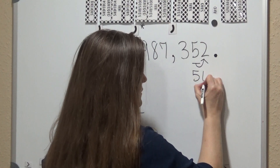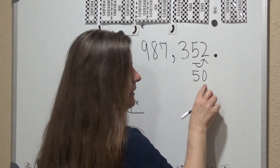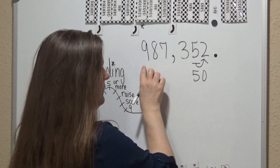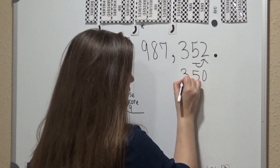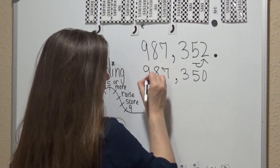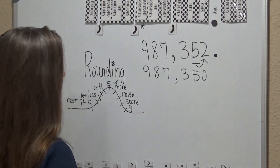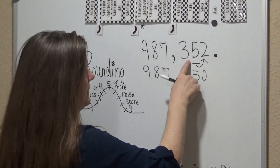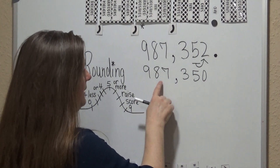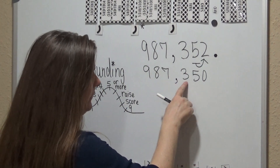So we're going to bring the five down. The numbers behind the number that you're rounding are just going to be zero. The numbers in front of it are going to stay the same, so you bring those numbers down and make sure they're in the correct place value. So 987,352 rounded to the tens place is going to be 987,350.